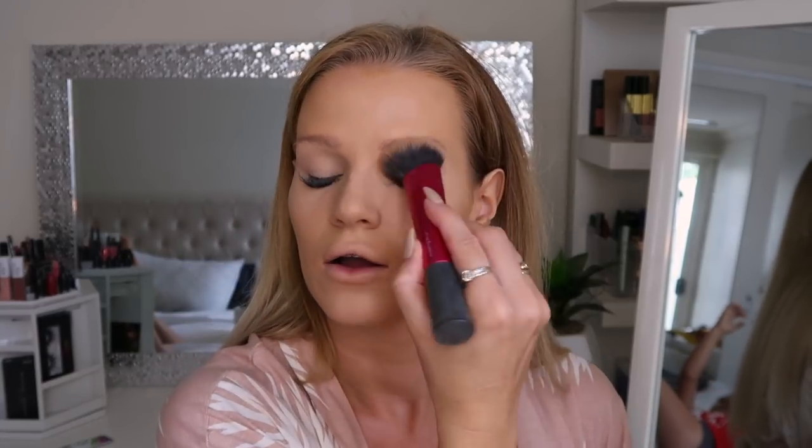Now I'm going to do a little bit of contouring.